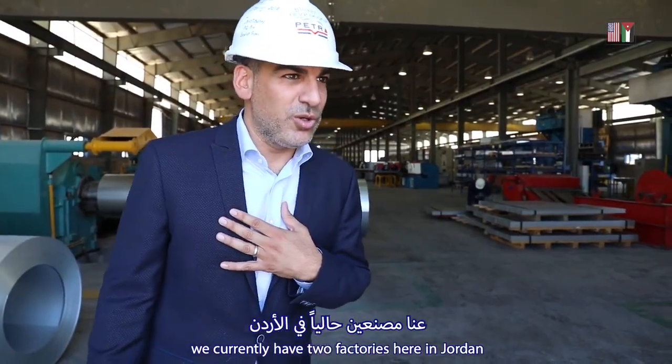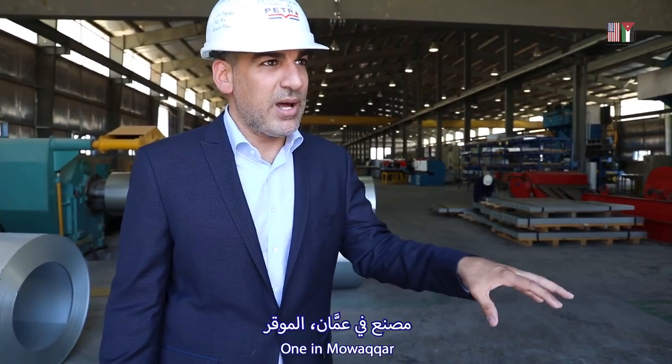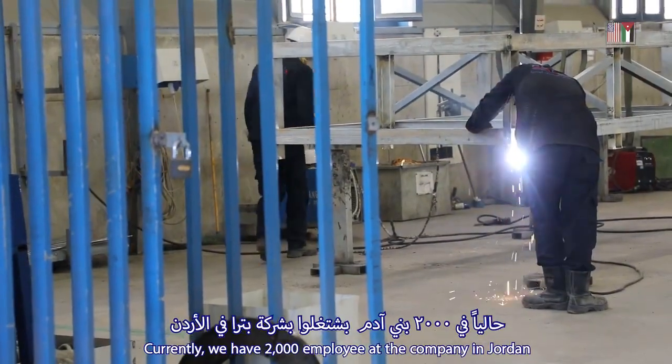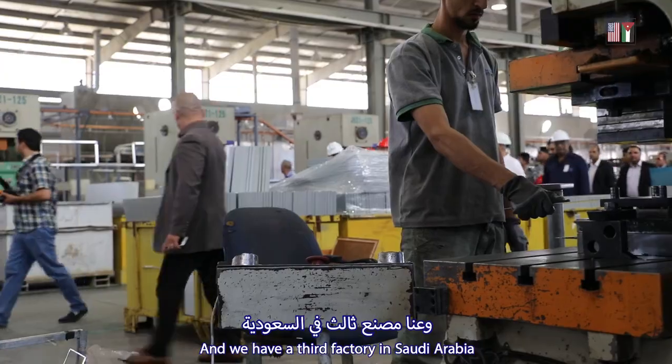We have two production facilities in Jordan, in Amman, in the Mokkar. There are 2,000 people employed at the Petro company in Jordan. And we have a third facility in Saudi Arabia.